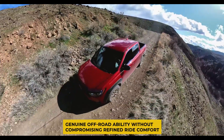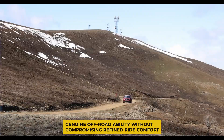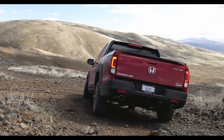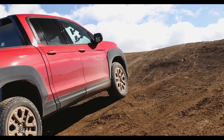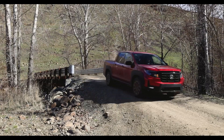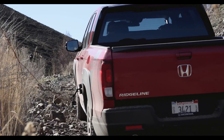Genuine off-road ability without compromising refined ride comfort. For rivals anchored to dated definitions of pickups, such envelope-pushing poses a definite risk. Honda thinks ahead to buyer needs years down the road, setting themselves apart from automakers complacent in traditions.